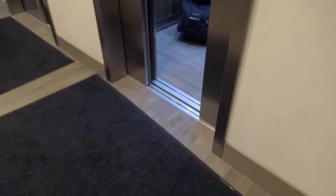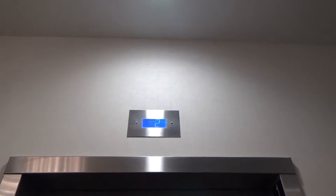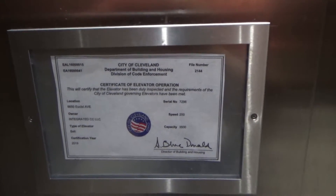All the way over there. All right, a single speed cab is coming. Here it is — look at our cab here. Weird shine, messed up chime. They all go 200 feet per minute, 3,500 pound capacity.